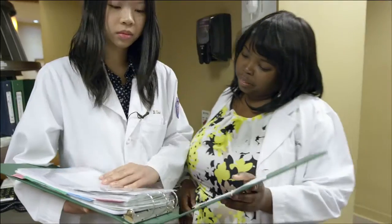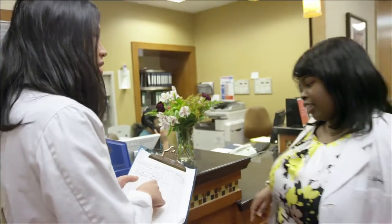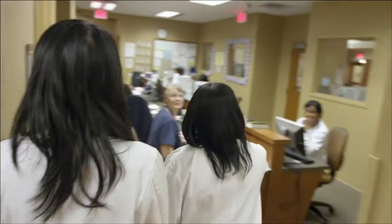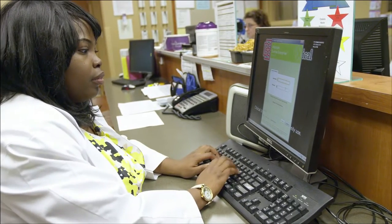AUA gave us the opportunity to go to different hospitals all throughout the states, because doing rotations in different hospitals helps us build the contacts we need to get into residency. The advice I would give future AUA students is to take advantage of the opportunities you get with AUA — whether it's back on the island with the professors, or the hands-on experience with patient care and learning how to be a good physician — it's going to come back and be useful to you in your clinical sciences.